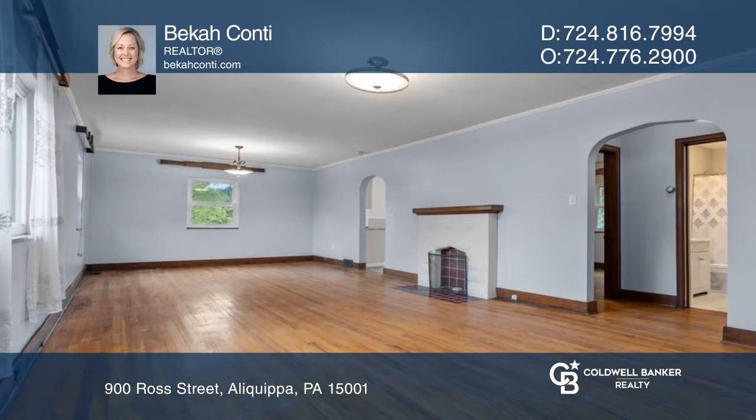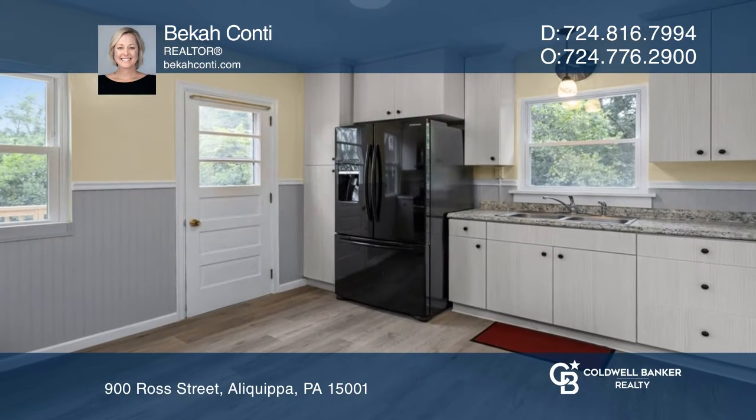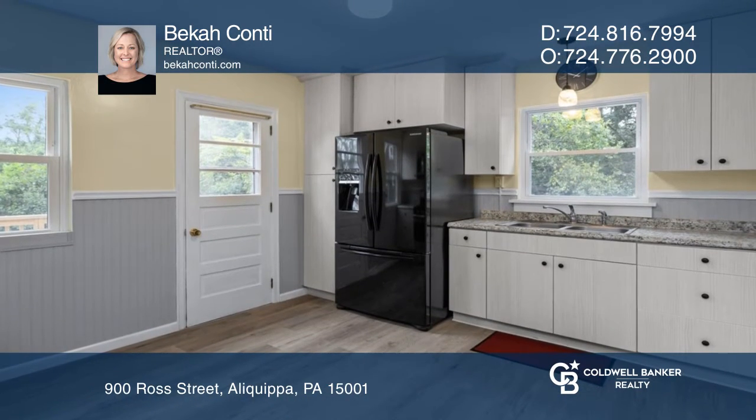There are two sizable bedrooms, two bathrooms, and a large walkout basement, great for additional living space and extra storage.